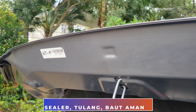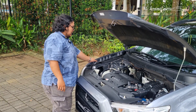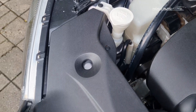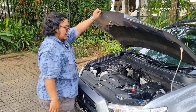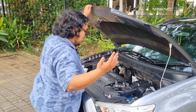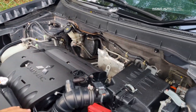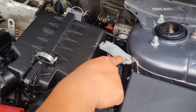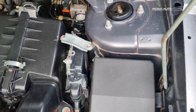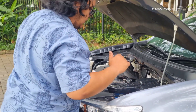Bahkan ini masih ada stiker dari pabrik teman-teman, masih nempel. Nggak ada karat, semua tulang-tulang bagus. Jadi mobil pasti dapat dijamin bukan bekas tabrak. Sealer-sealernya masih bagus banget - ini adalah salah satu tanda mobil yang bagus. Seal-seal dari pabriknya masih ada semua, berarti ini belum pernah diotak-atik atau belum pernah dibongkar sama sekali. Jadi masih aman banget.